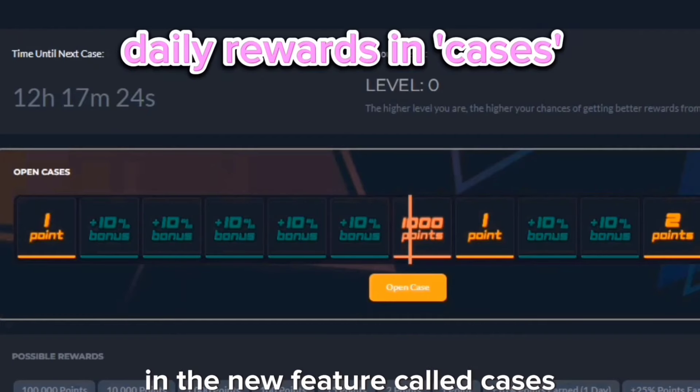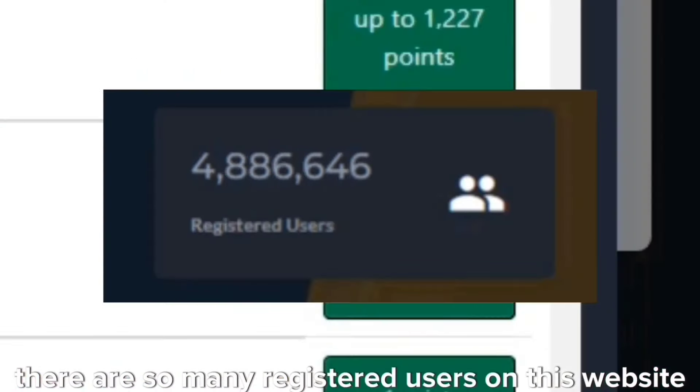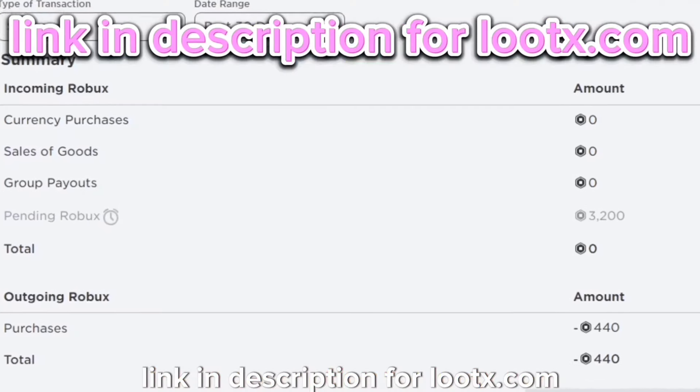Earn daily rewards in the new feature called cases. 1 point equals to 1 Robux. There are so many registered users on this website that are earning rewards daily. I too have been cashing out a lot of Robux from this website. Link in description for Lutex.com.